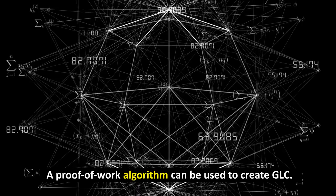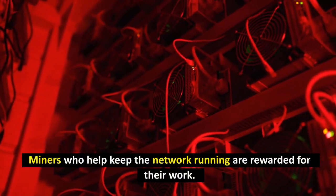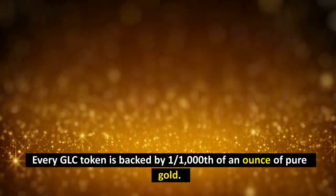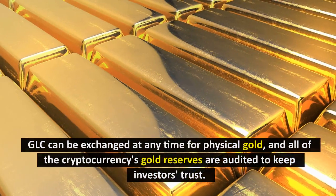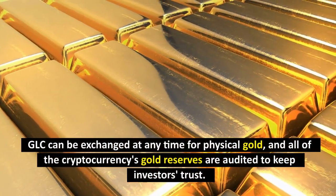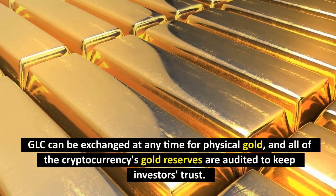A proof-of-work algorithm can be used to create GLC, and miners who help keep the network running are rewarded for their work. Every GLC token is backed by 1/1000th of an ounce of pure gold. GLC can be exchanged at any time for physical gold, and all of the cryptocurrency's gold reserves are audited to keep investors' trust.